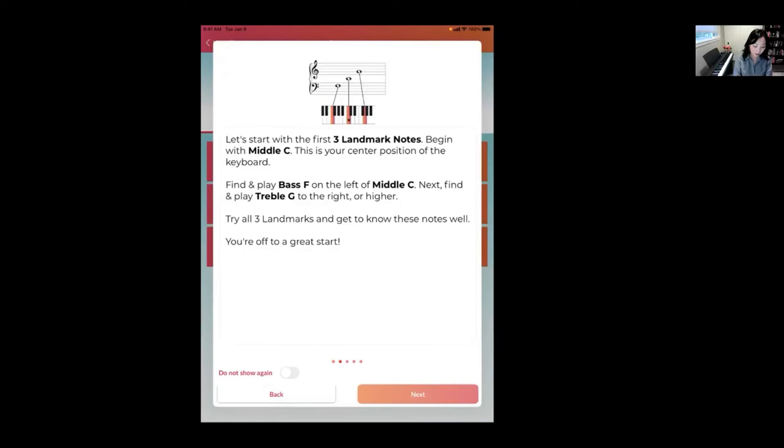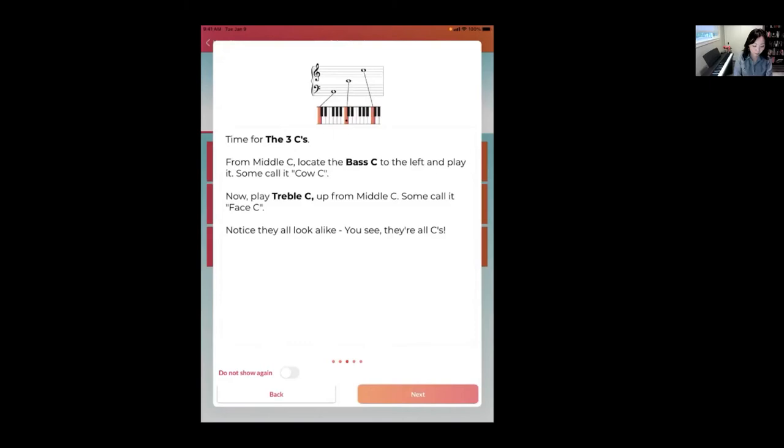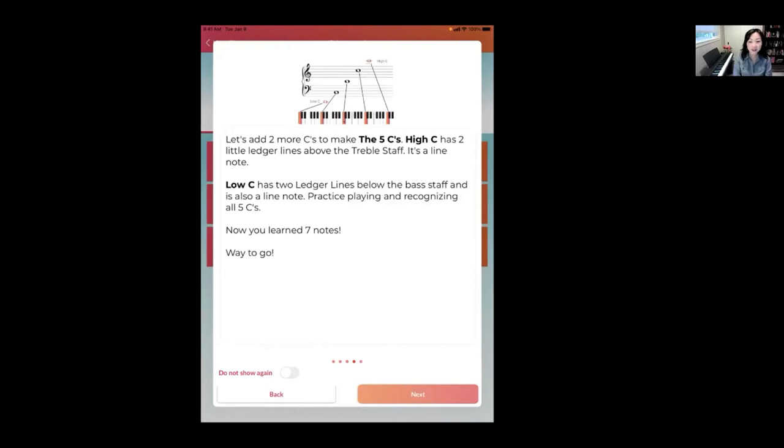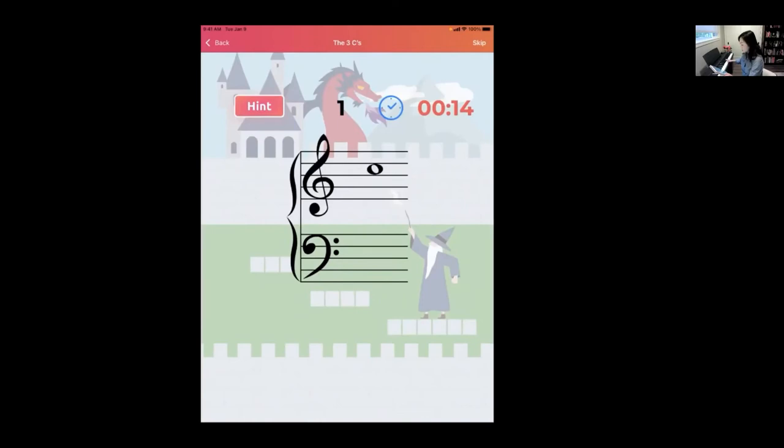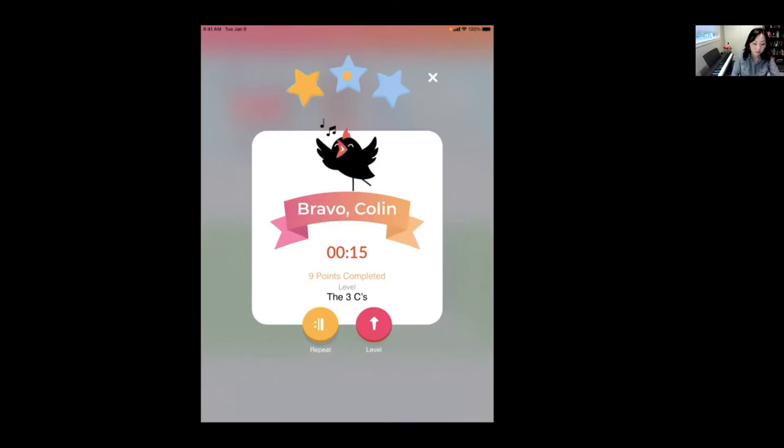Clicking 'I want to learn' takes you through the various landmark note groups so you can teach yourself if you're new to it. Some of the landmark note names are derived from my friend Lila Vis, a brilliant piano teacher in Colorado, because sometimes generic names like 'High C' and 'Low C' are hard for students to remember — specific pitch names make it more fun. Now I'm going to play and let's select the Three C's.